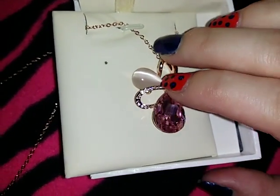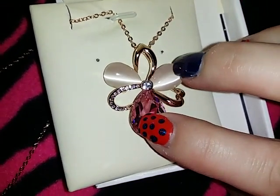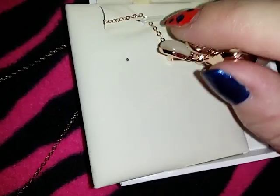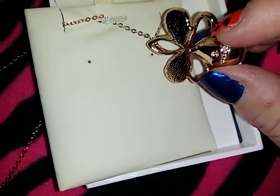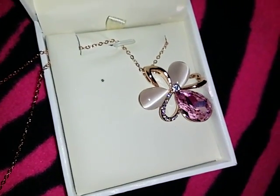It looks great with a dress or with just a blouse for a more casual look. Every time I've worn it I always get nice little compliments on how cute and pretty it is. It's available on Amazon.